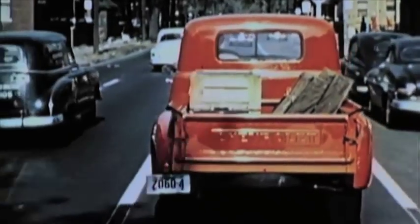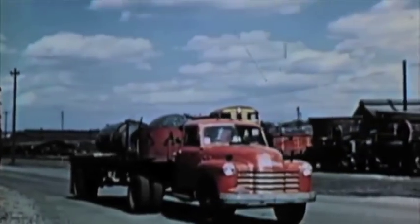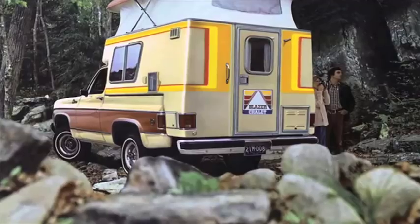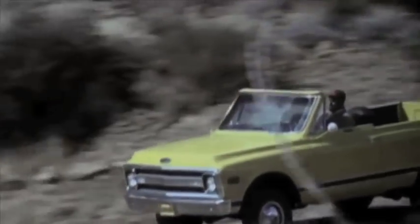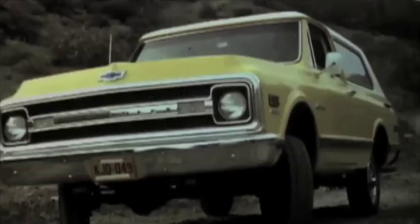Chevrolet trucks would evolve over the following decades, changing with the times and often redefining them. The 50s wrapped up with the first El Camino, while the 60s brought new comfort, sport, and recreational equipment options to C10 pickup customers. Then came the very first Blazer, which gave truck fans V8 power and 4x4 capability for both on- and off-duty use.